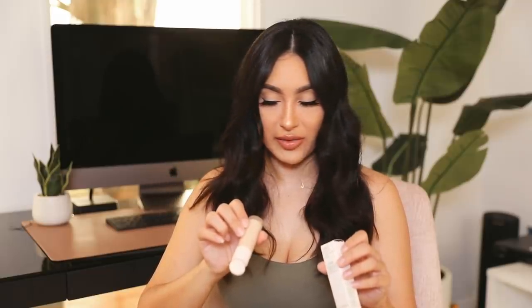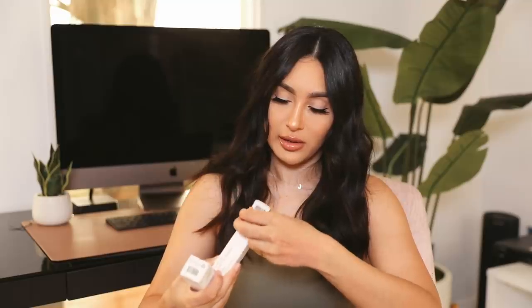I also got the Rare Beauty Liquid Touch Brightening Concealer. I am very picky with concealer, so I'm hoping I love it. I got shade 170W, but looking at it I think it might be a shade too light for me. I'll try it out anyway, and if I love the formula I'll order a few shades darker. It looks really light on my skin.